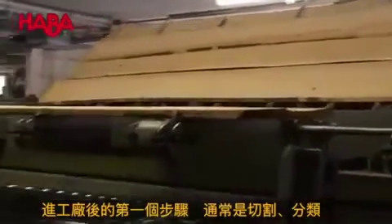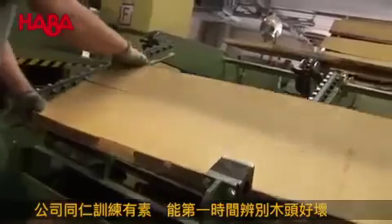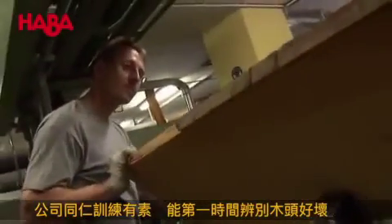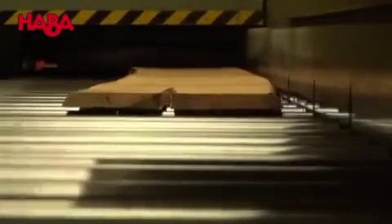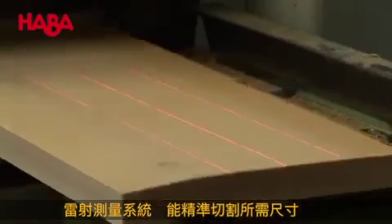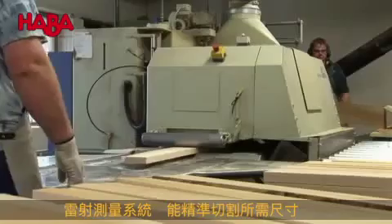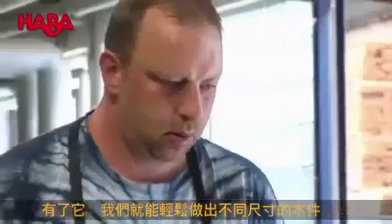In the first operations, the wood is cut into predefined sizes and then sorted. The well-trained eyes of our employees help to obtain the maximum out of each plank. A laser measuring system controls cutting to size. Subsequently, the pieces are sorted according to the product.